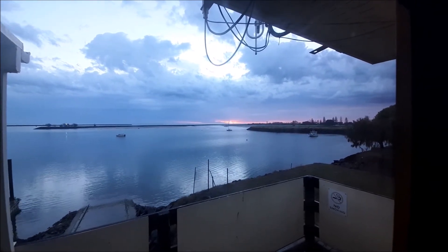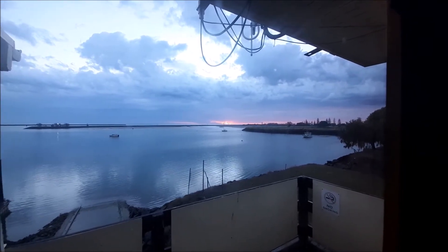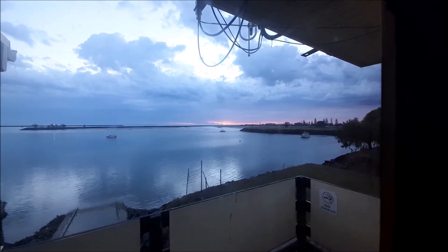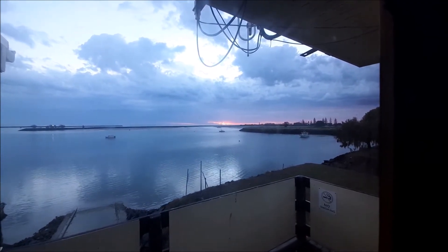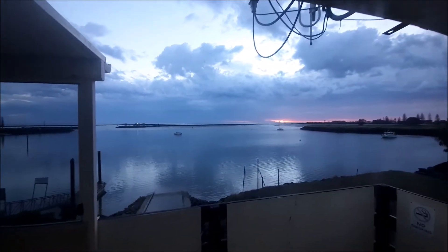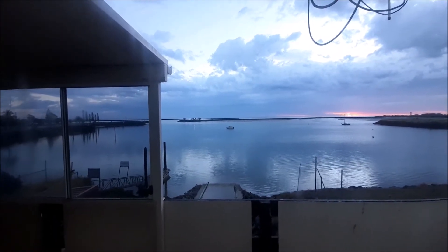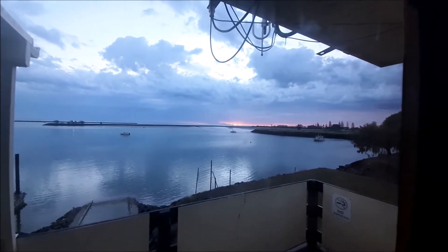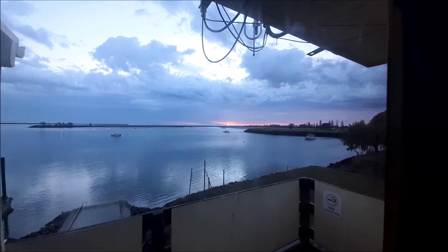Well believe it or not, the Sun is just starting to come up between that little gap in the clouds — which are right on the surface — and the ones which are mid-level. There's a little gap there showing a little bit of sunshine starting to poke through. Beautiful calm water here in the duck pond, but I'd believe it's a little bit bumpy outside.